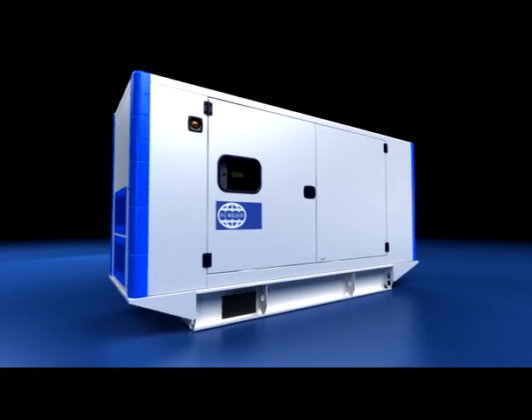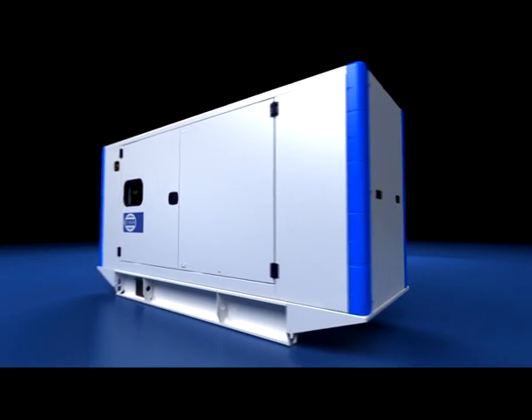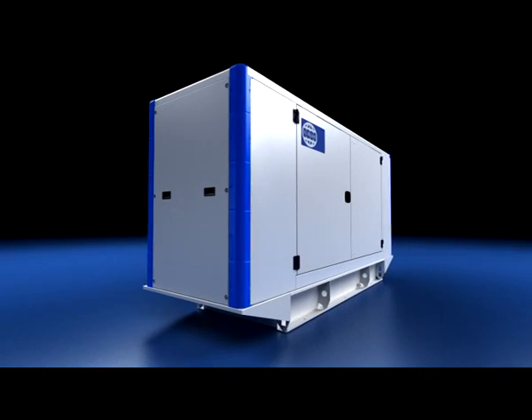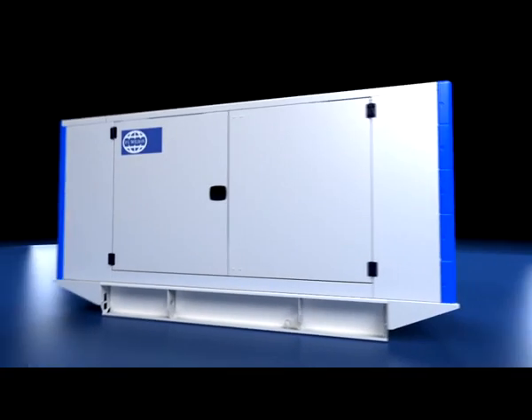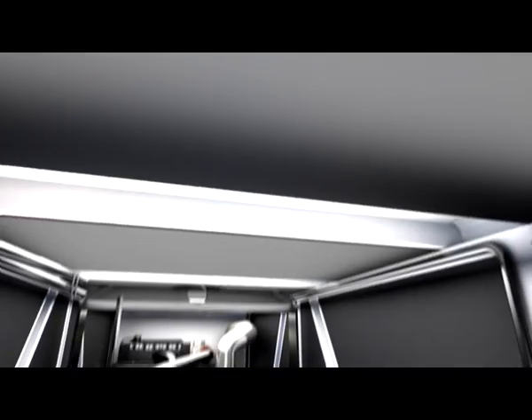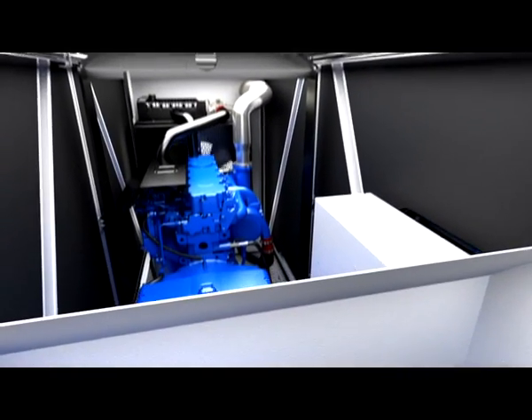Durable corner posts, made from a high grade composite material, offer resistance to corrosion and handling damage. Unique modular air handling units, made from the same tough composite, offer additional corrosion resistance.